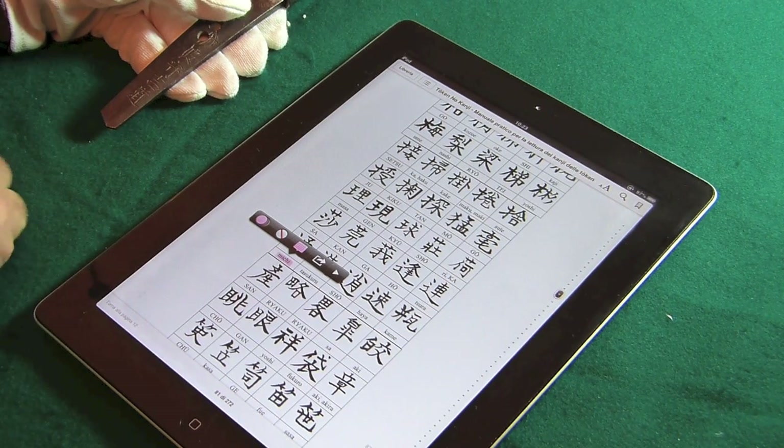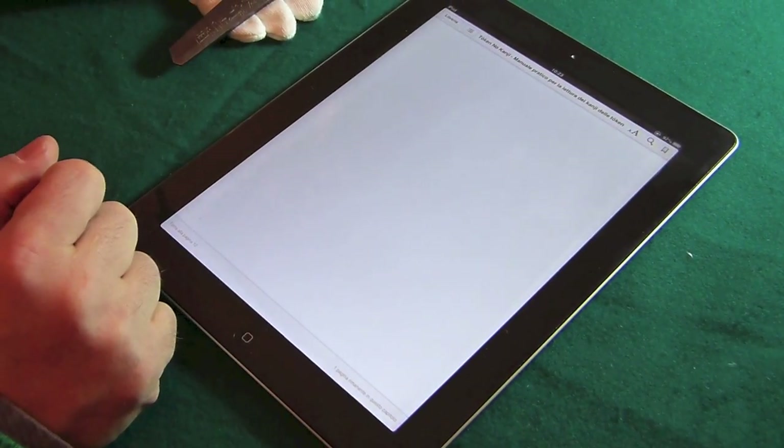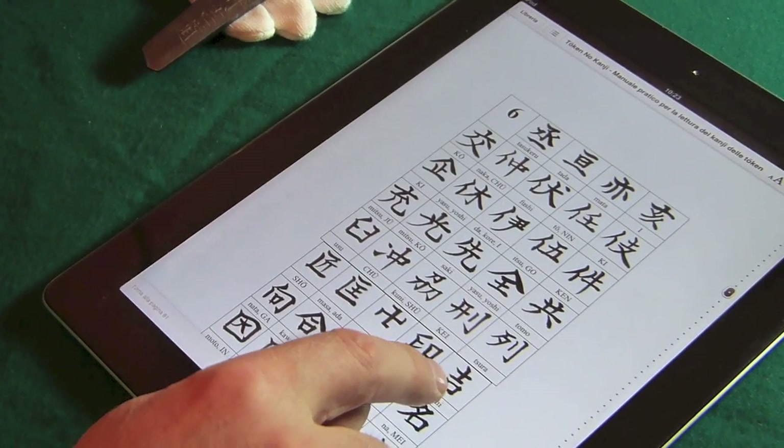A questo punto mi vado a fare il segnalibro e me lo evidenzio in maniera che il primo kanji l'abbiamo trovato. Andiamo a contare il secondo: 6, nella sezione con il kanji con 6 colpi e andiamo a cercare. Siamo fortunati, l'abbiamo trovato subito.